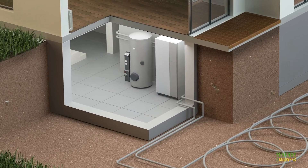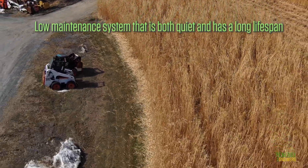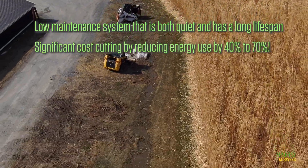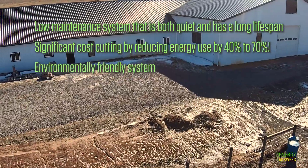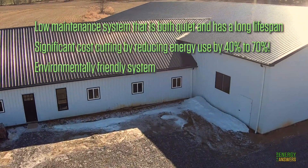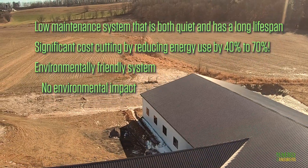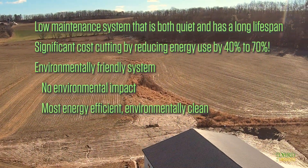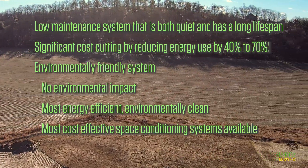Overall, the benefits of geothermal heat pumps include a low maintenance system that is both quiet and has a long lifespan, and significant cost cutting by reducing energy use by 40 to 70 percent. It is also an environmentally friendly system, since the heat pump is extracting or releasing heat from or to the ground and has no environmental impact. The EPA has reported that ground source heat pump systems are the most energy efficient, environmentally clean, and cost effective space conditioning systems available.